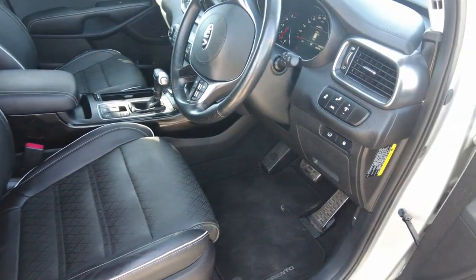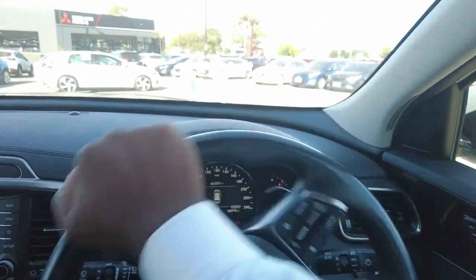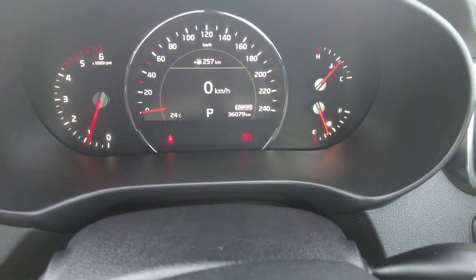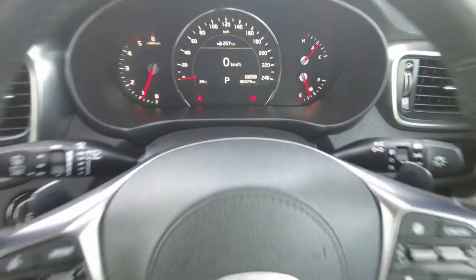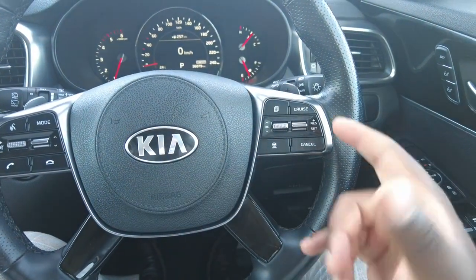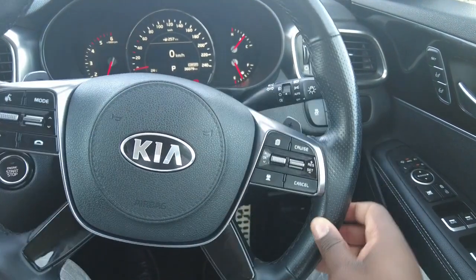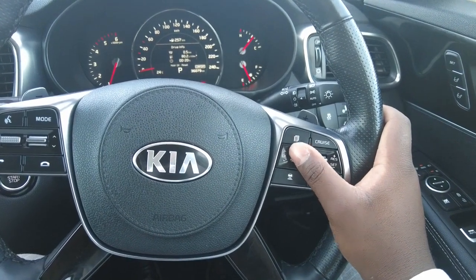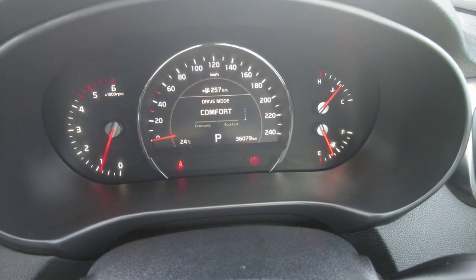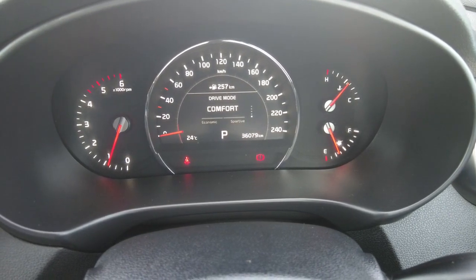As mentioned, this vehicle has 36,079 kilometers — slightly over 36,000. The trim is lovely. Starting with the steering wheel, on the right-hand side you've got your cruise control options, really simple to use. You can scroll through to access any information on the dash. The drive modes are currently in comfort — you've got sport and then obviously also the normal drive mode.